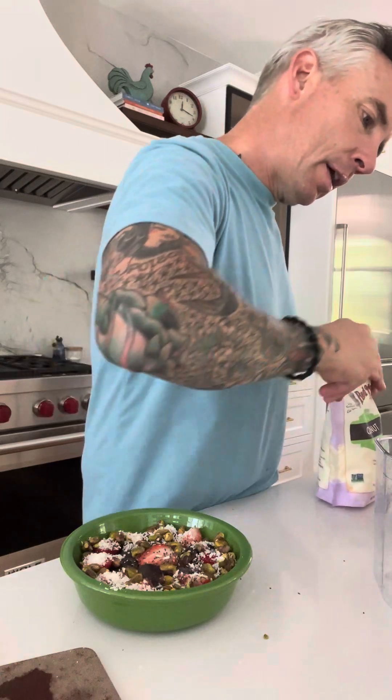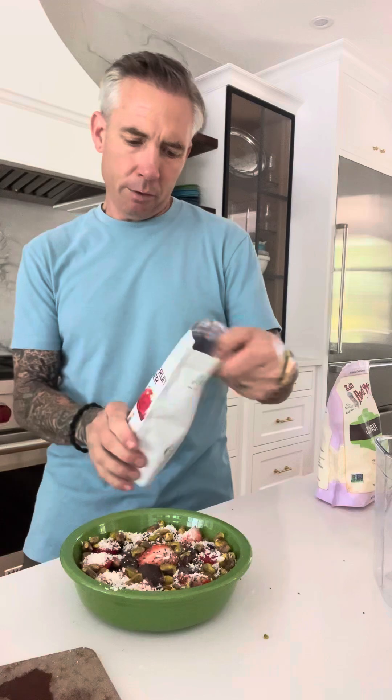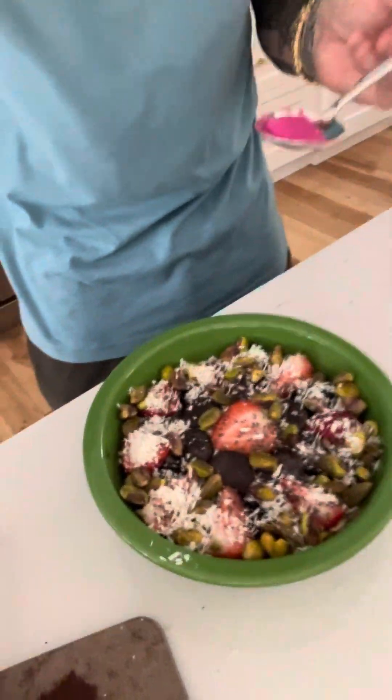I also have this dragon fruit powder. I don't really know exactly what it does — I haven't fully looked it up — but I used it during a cleanse once and it said to put it in your smoothie. I'm just going to sprinkle some on. You can see what I've got going with my little yogurt fruit bowl art project.